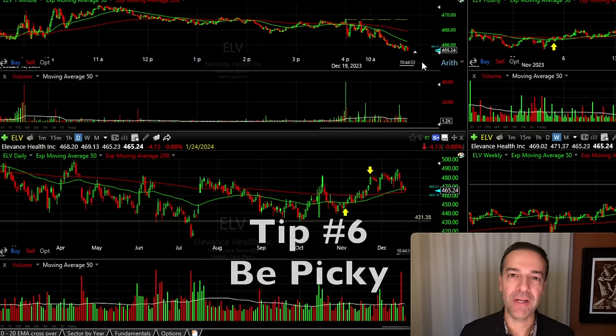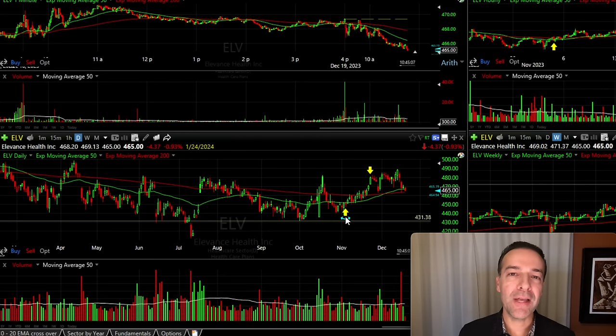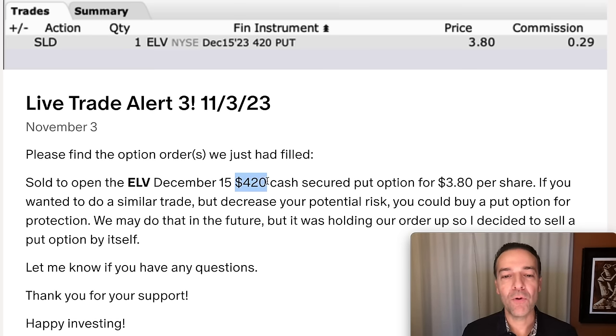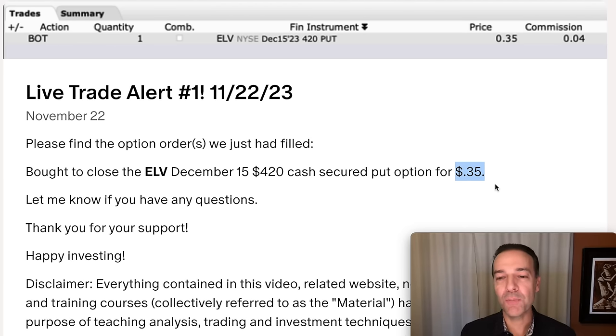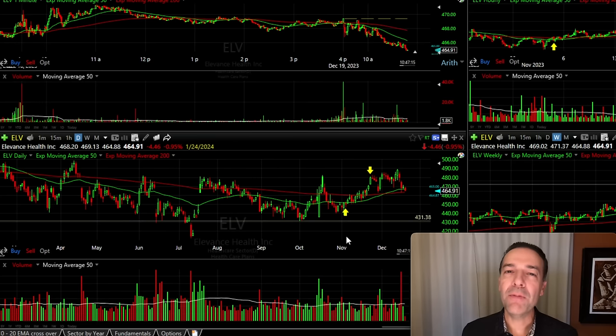The next tip is to be picky about your trades. Here you see the chart of ELV. Where you see the yellow arrow pointed up, that's when we sold the cash-secured put option, and where you see the yellow arrow pointed down, that's when we exited. ELV had been finding nice support right around $432. In the live trade alert, we sold the $420 cash-secured put option, meaning ELV could go down another $11 below its previous support before our position was challenged. When we sold this cash-secured put option based on strong technical analysis, we pocketed $3.80 per share. Fast forward less than three weeks later, we bought it back for $0.35 per share. Just like with GILD, CSX, and ELV — we were very picky about our trades and set ourselves up to win.